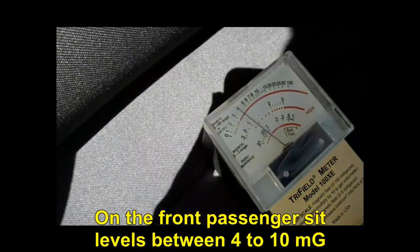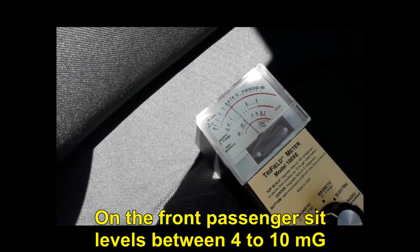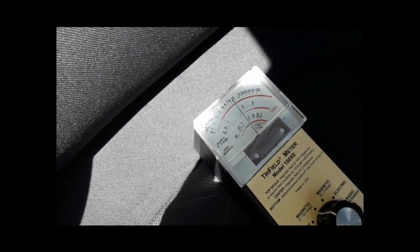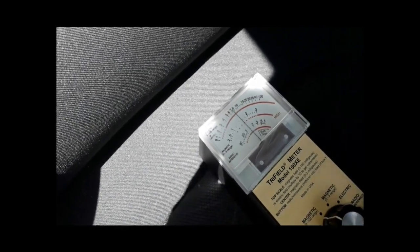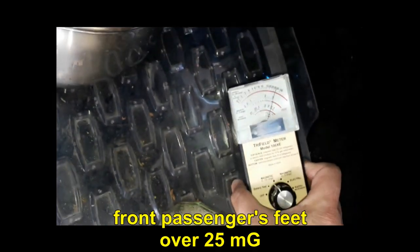On the front passenger seat, levels are between 4 and 10 mGa. Near the feet of the front passenger, over 25 mGa.